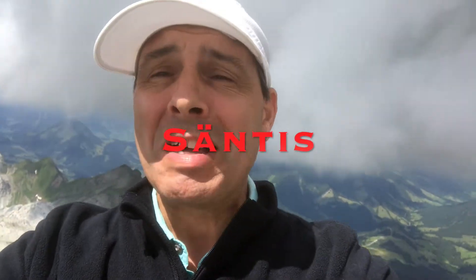One of the incredible things about the top of Santis is it's one of the few places in the world where you can see six countries from one place.